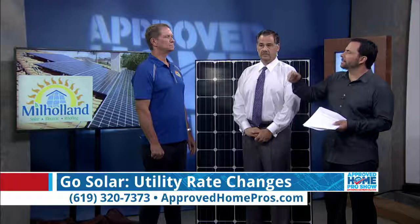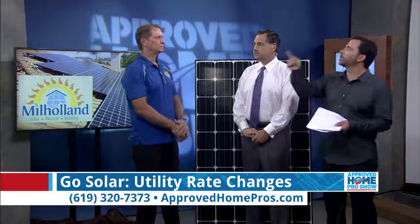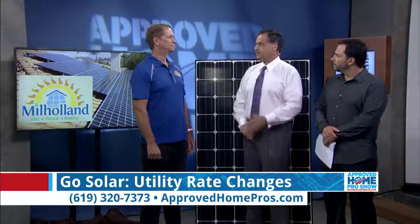I want to be clear about this just as a consumer myself — you're saying that when you finance a solar system, even as just a base utility user from the utility company, you will most likely pay less per month to finance that solar than your actual electricity bill. Yeah, we're seeing that.